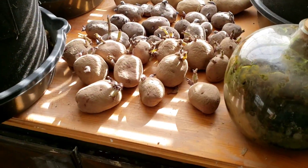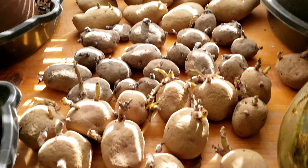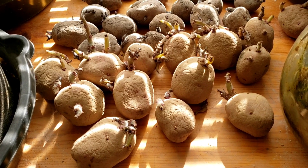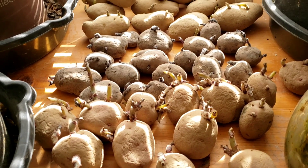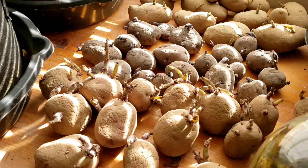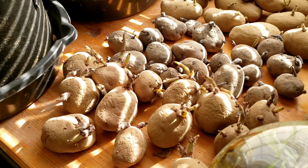These potatoes have been chitting in the guest house in the window. We're gonna plant the yellow ones first. I never heard of chitting before — well, in the Navy a chit is a piece of paper like a ticket or a pass, but chitting potatoes means letting the sprouts develop before planting.